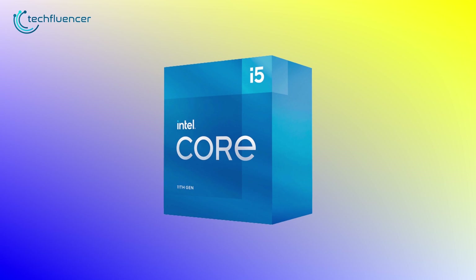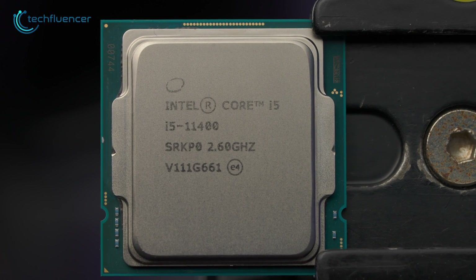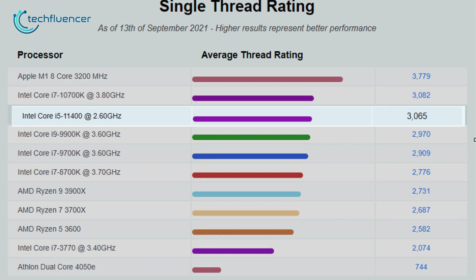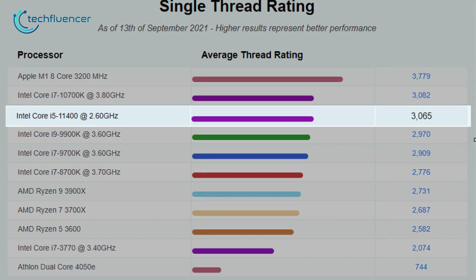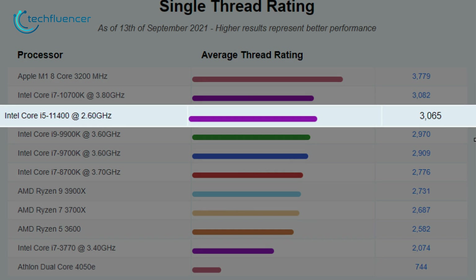Now onto this processor's performance. According to CPU Benchmark's single-thread testing, it yielded a pretty good result. We are looking at a score of 3065, which outrivals even the top-of-the-line 9th gen Intel processors and isn't very far off from powerful chips like the i7-10700K.